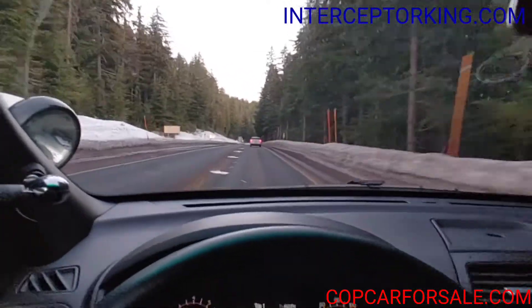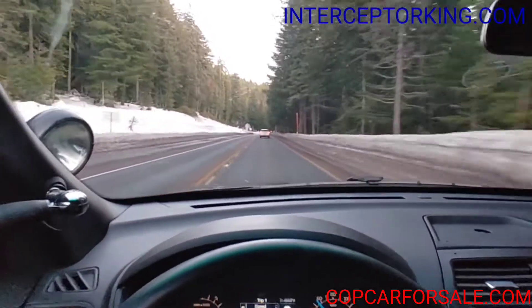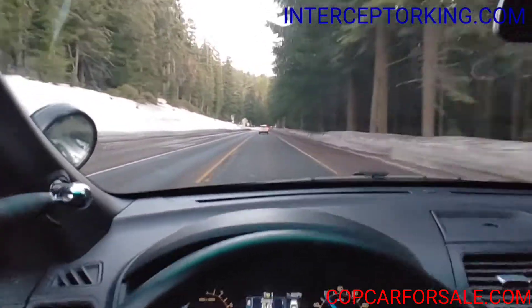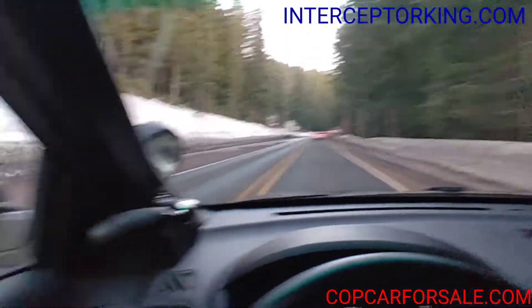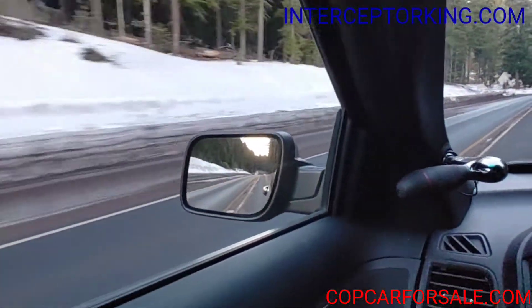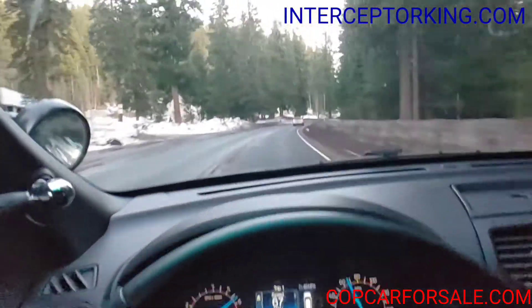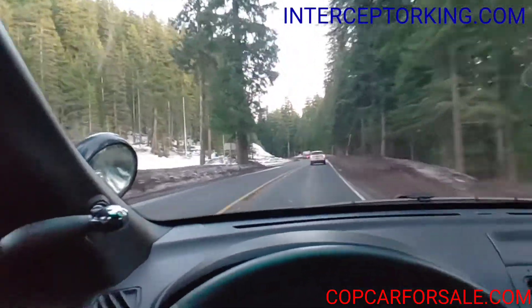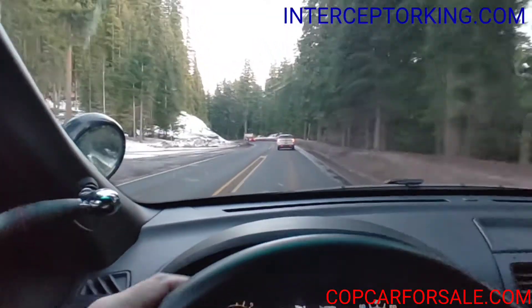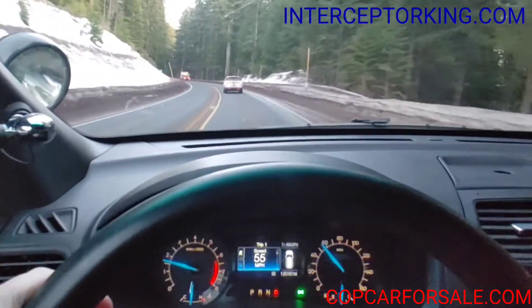Hey, what's up you guys, Interceptor King here in the 2017 all-wheel drive Ford Utility Interceptor. This one has a rearview camera system, a backup monitoring system, and a blind spot monitoring system. Runs and drives perfect with absolutely no known mechanical issues whatsoever. It's got 125,000 miles on it at the time of this recording.